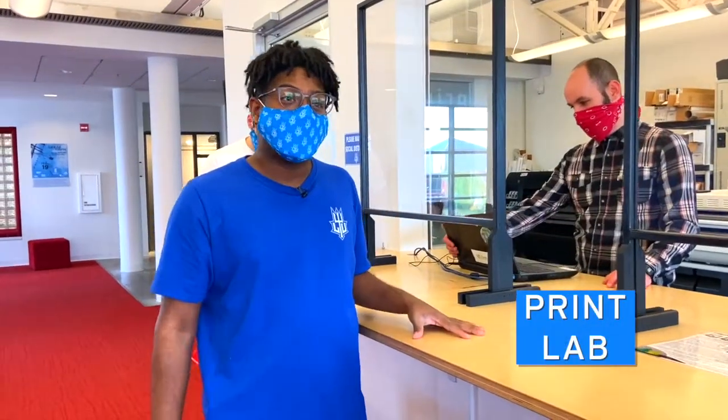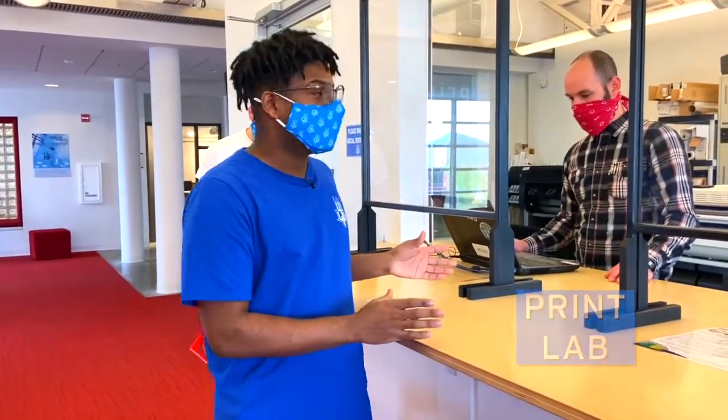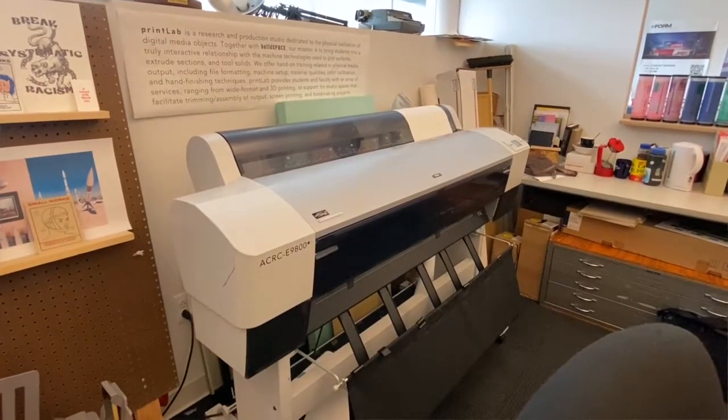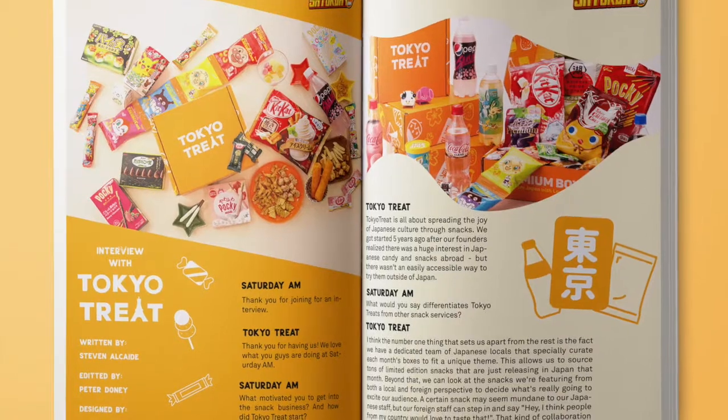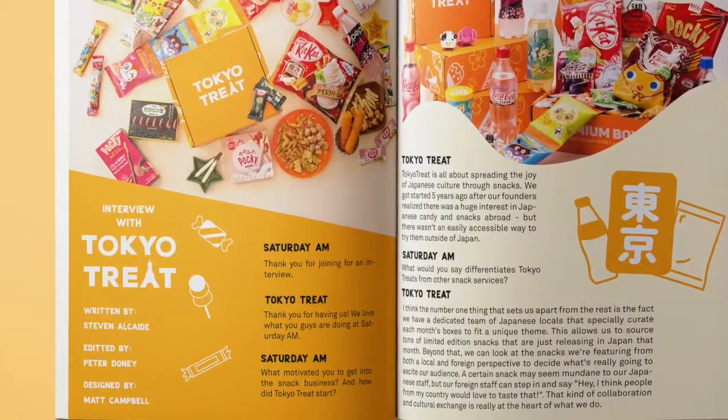This is our print lab facility where we offer a bunch of different types of printing such as risograph printing, large format printing, and a lot of the cutting and bookmaking aspects of our major are done here at this desk and in this facility as well.